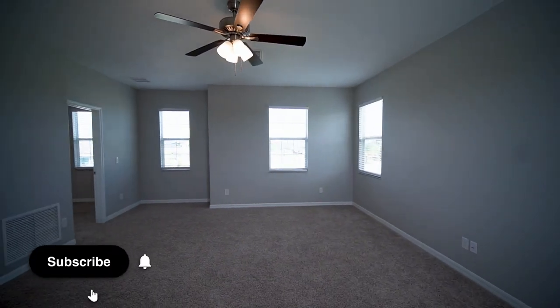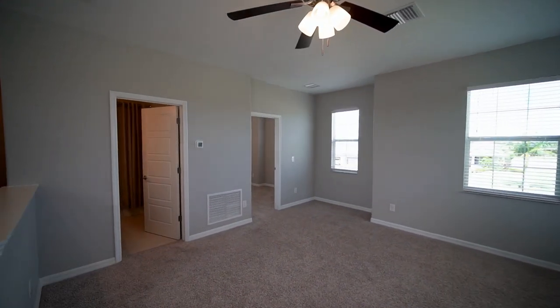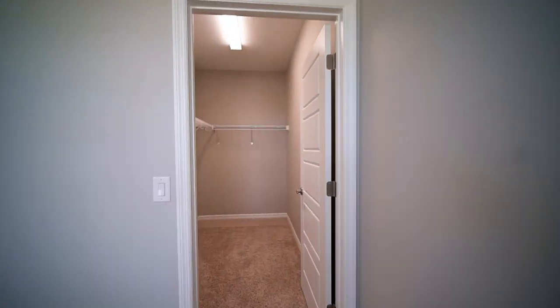Here we are in the bonus room. Treat it kind of like a loft — open space that could be an additional living room — plus a full bathroom and a bedroom with a walk-in closet.